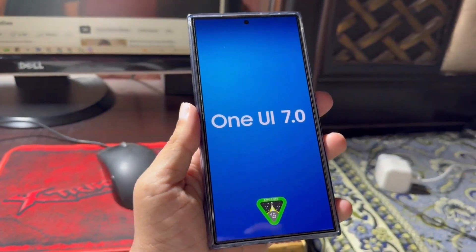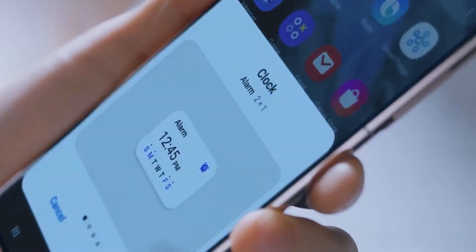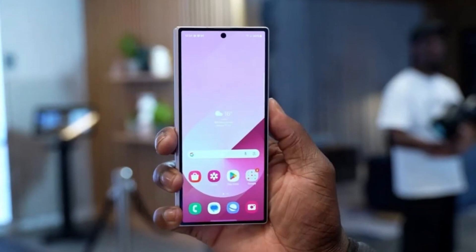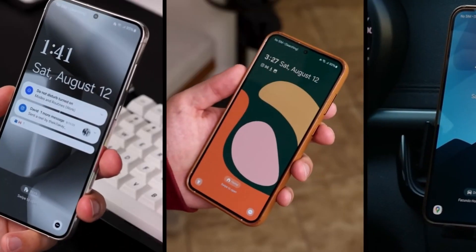For those of you using slightly older flagship models like the Galaxy S23, S22, or S21, you're not left out. These devices are set to get the update in November. You can look forward to improvements in design, performance, and overall functionality, making your phone feel as fresh as ever.